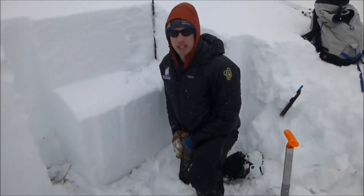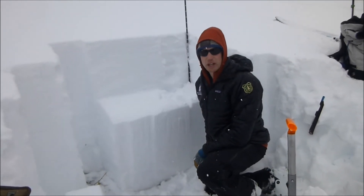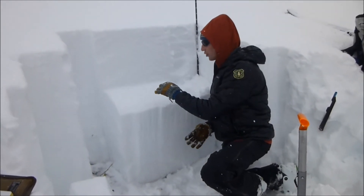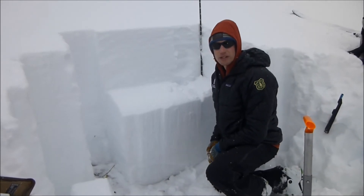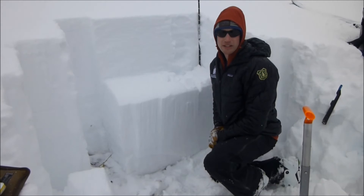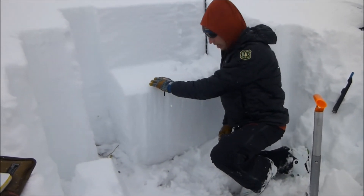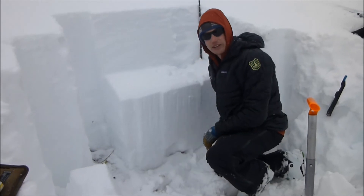We're down near Hebgen Lake and the snowpack here is about a meter deep. We're seeing two layers that we are concerned about around here — the Lionhead area, Southern Madison, Southern Gallatin ranges — a layer of surface hoar about a foot down, and then these facets down near the ground.